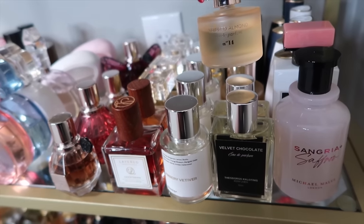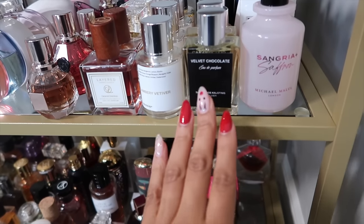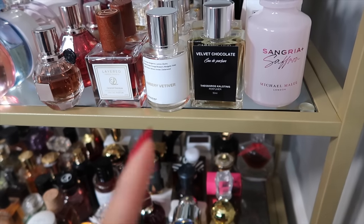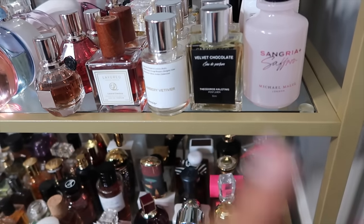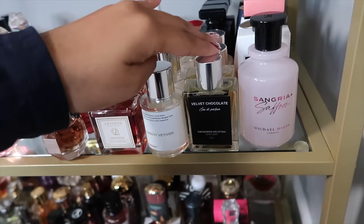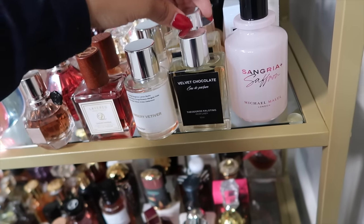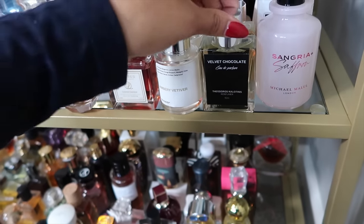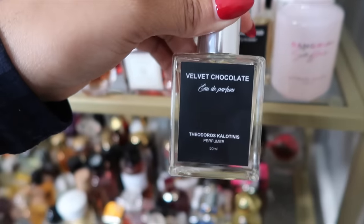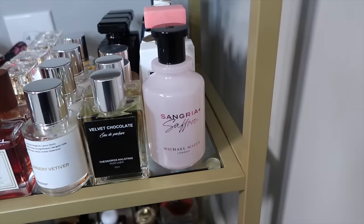Next my Mixed Bar fragrances: Vanilla Bourbon and Whipped Almond — these are my go-to bedtime scents. Then my Theodoros Kalotinis fragrances, which I picked up from Greta Beth here on YouTube — she has her own decanting and fragrance company and ships to the US, UK, and Europe. I'll leave her linked. I have Caramel Oud and Velvet Chocolate. Velvet Chocolate has stolen my heart — it literally smells like brownie batter.